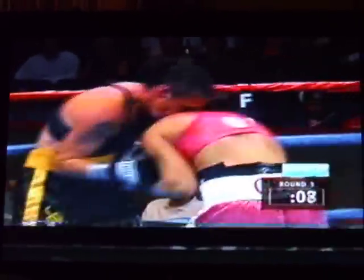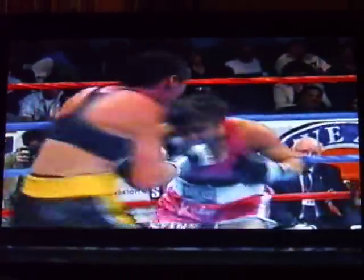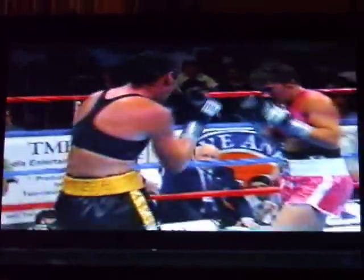Good call right by Jane Couch. Great third round here. Can they go like this for ten rounds?